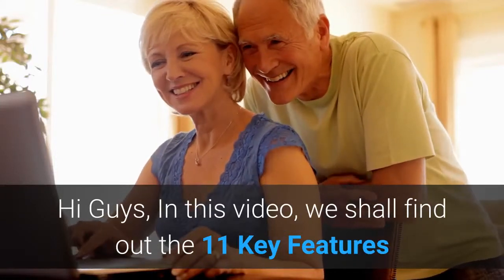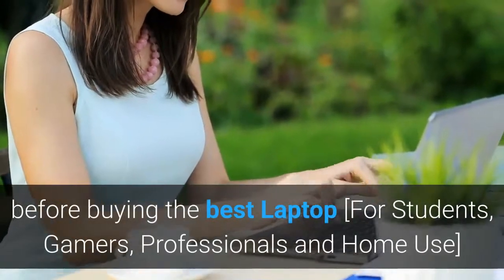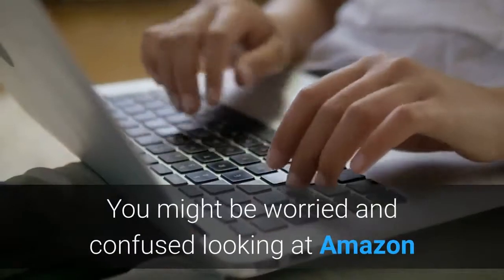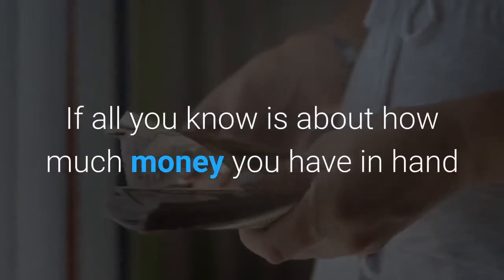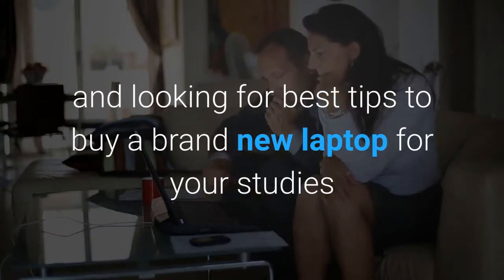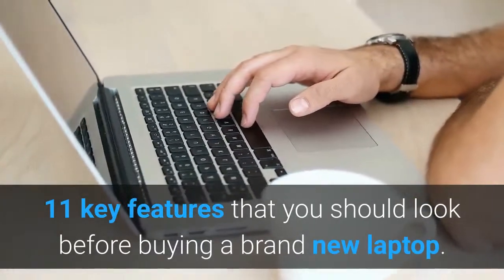Hi guys, in this video we shall find out the 11 key features that you should look out for before buying the best laptop. You might be worried and confused looking at Amazon or Flipkart with options of thousands of laptops with different price points and specs before buying a laptop online. If all you know is how much money you have in hand and are looking for the best tips to buy a brand new laptop for your studies, office work, video editing, gaming or any other purpose, check out these 11 key features.